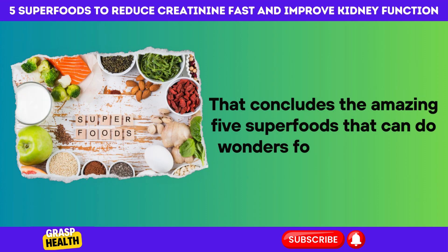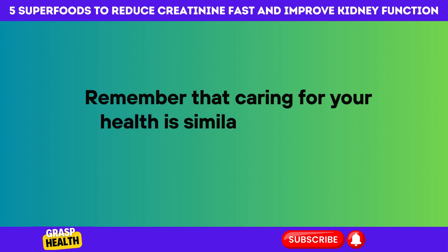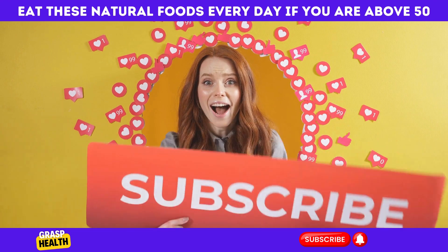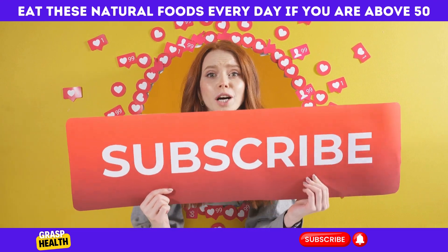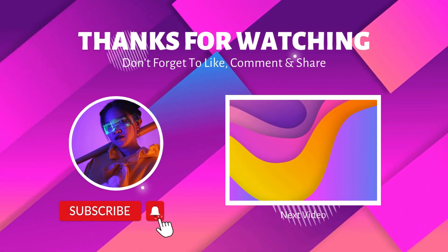That concludes the amazing 5 superfoods that can do wonders for your kidneys. Remember that caring for your health is similar to making a lifelong commitment. Please like and subscribe so that we can keep cultivating healing via food. Keep yourself healthy and happy, and I'll see you on the next adventure. Thank you for your time.